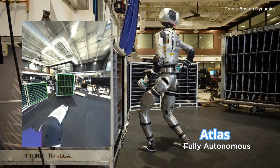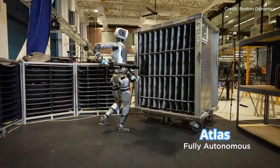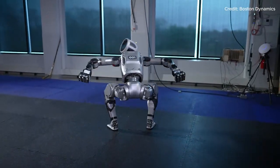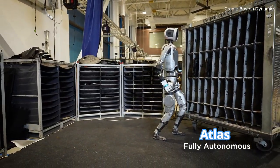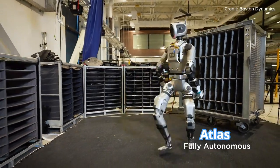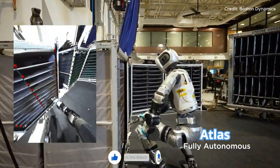So what makes this update so monumental, and how has Boston Dynamics pushed Atlas closer to a fully autonomous workforce robot? In Boston Dynamics' latest video, Atlas is shown in a warehouse-style environment, autonomously moving engine covers between supplier containers and a mobile sequencing dolly.